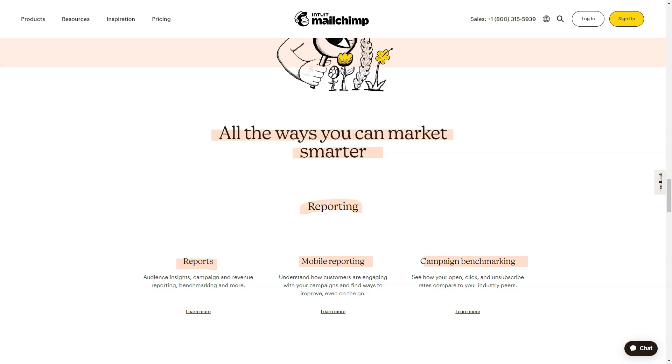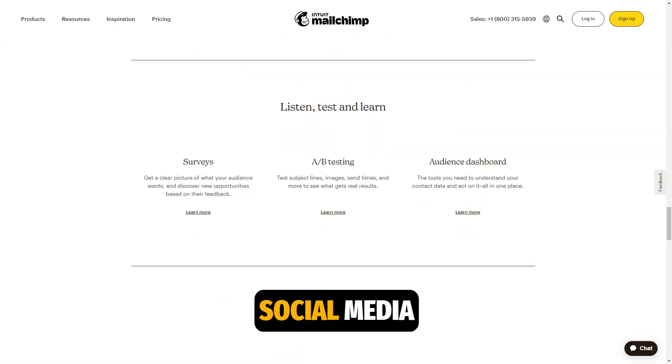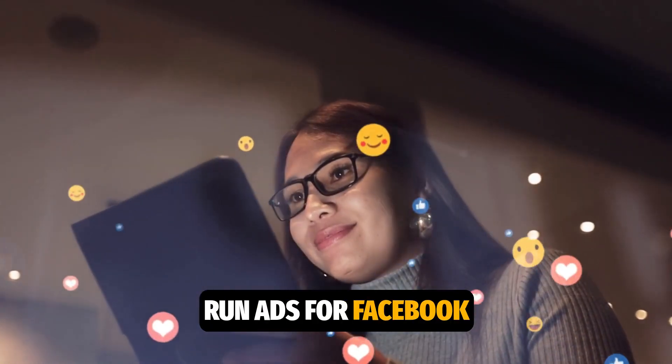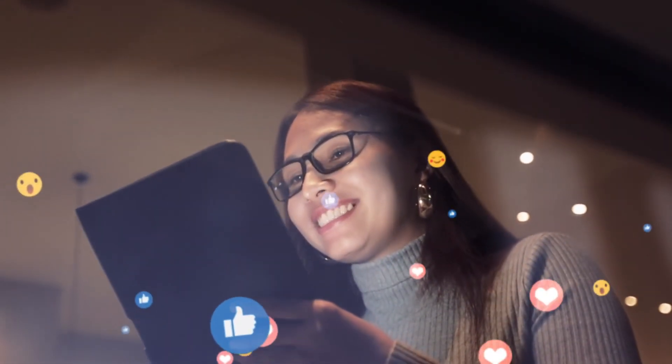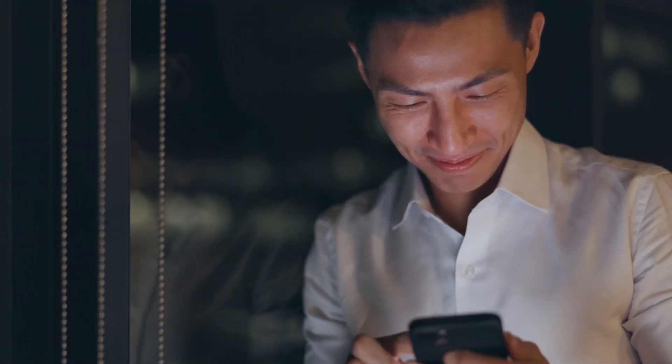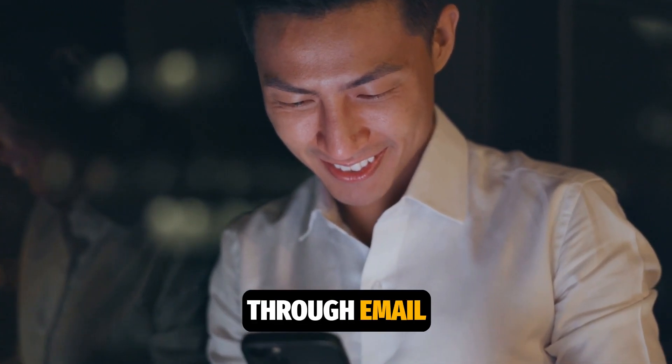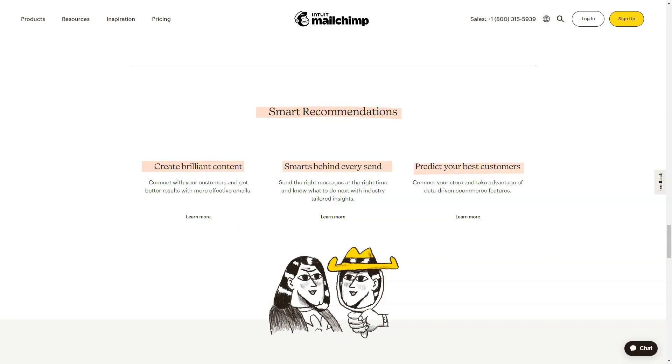One of MailChimp's standout features is its integration with social media platforms. You can create and run ads for Facebook and Instagram directly from MailChimp, allowing you to reach a new audience and engage more subscribers not only through email campaigns, but also via social media.